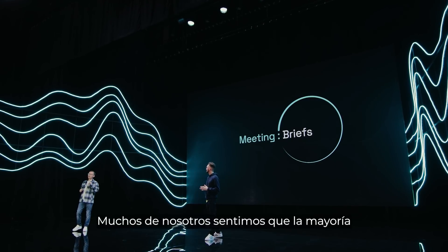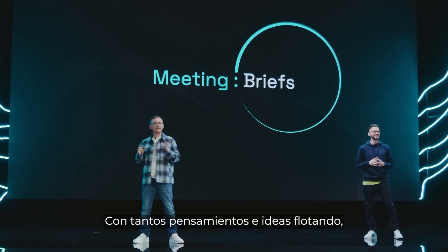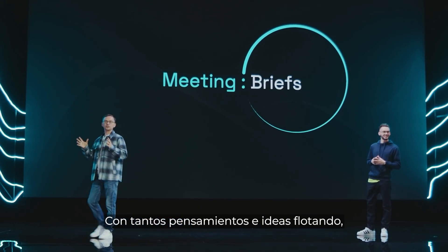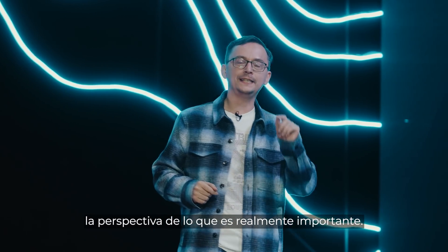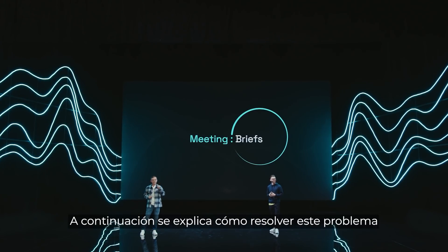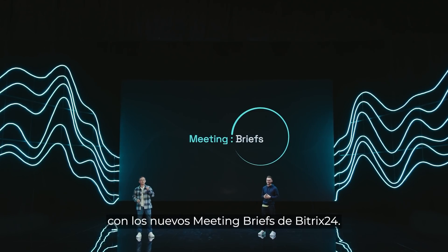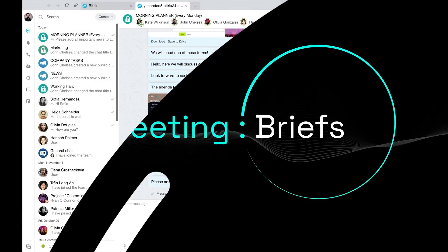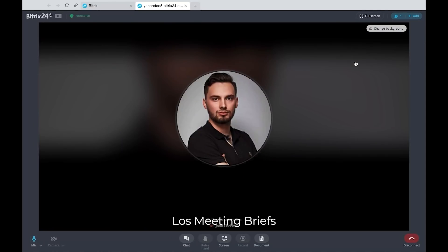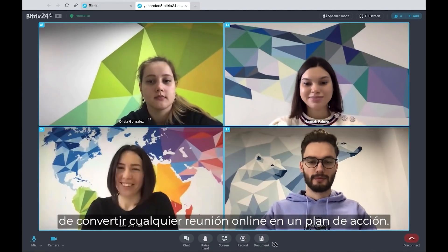Many of us feel that most online meetings end with a whole lot of nothing. With so many ideas, thoughts, and discussions, it's very easy to lose track of what really is important. Here's how to solve exactly this problem with the new Bitrix24 meeting briefs.